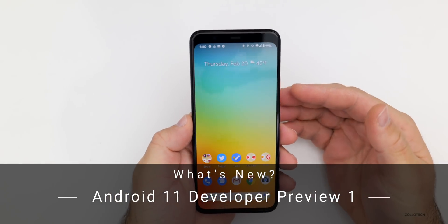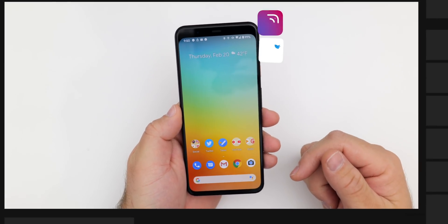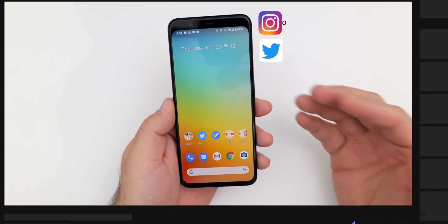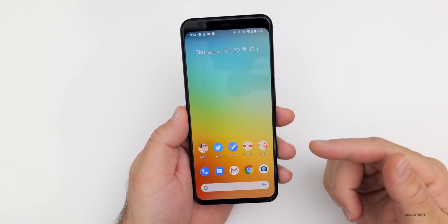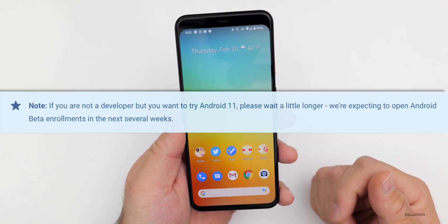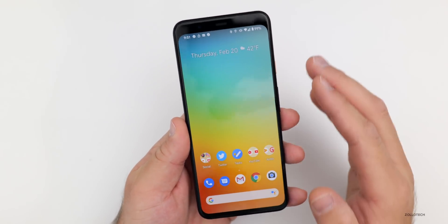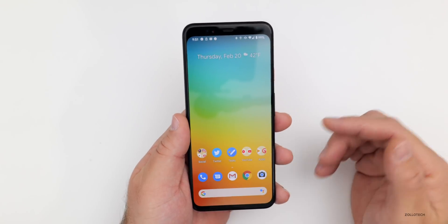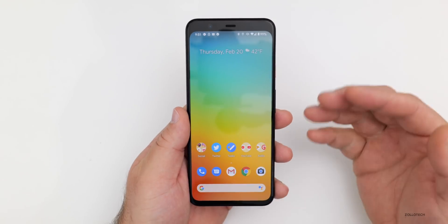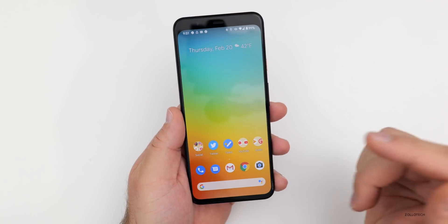Aaron here for Zollotech. Android 11 made a surprise debut yesterday with Android 11 Developer Preview 1. This is a very early preview version and Google actually recommends that you don't install it unless you're a developer. They say if you're not a developer but want to try Android 11, please wait a little longer, as they're expecting to open Android beta enrollments in the next several weeks. This update has to be installed using a computer, either side-loading it or installing it using fastboot, installing things like baseband one by one. So hold off unless you have an extra device.